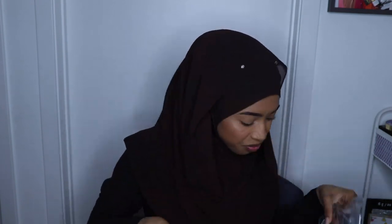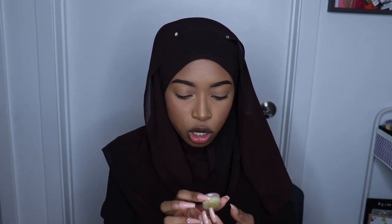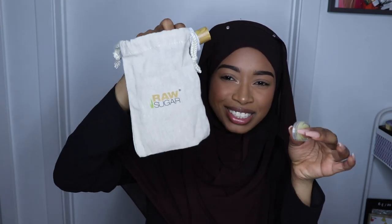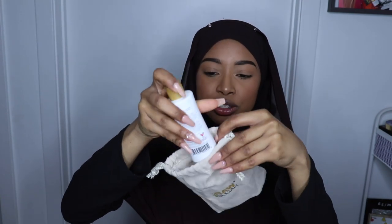And here's my other Target bag. I also got this little lip scrub from Raw Sugar — it's raw coconut and mango. Look at this cute little bag the Raw Sugar stuff came in.